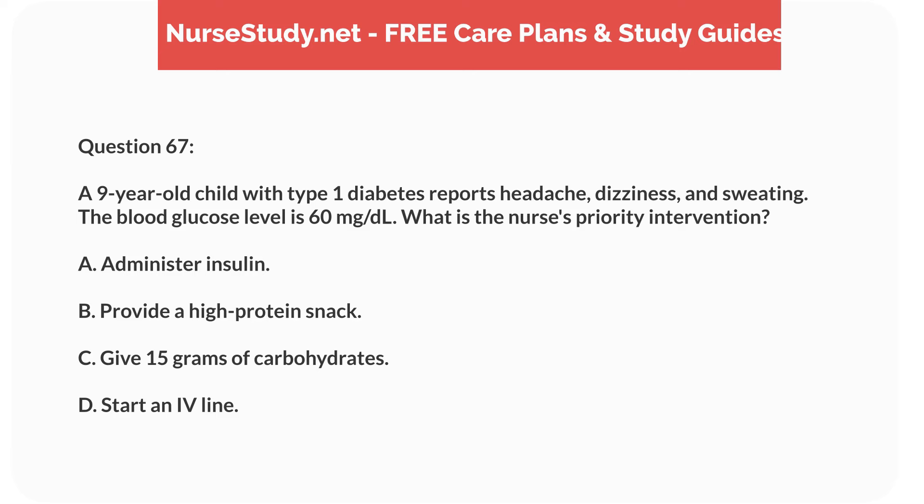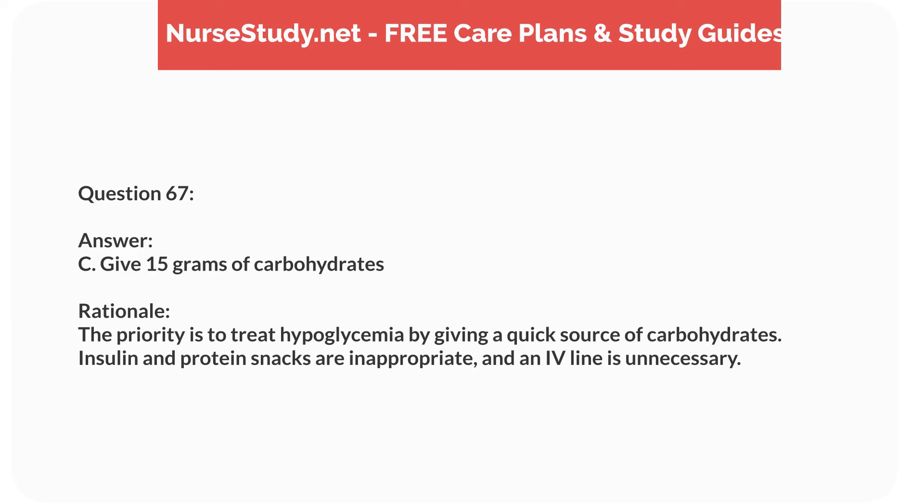Question fifty. A 6-month-old infant is admitted with a diagnosis of pyloric stenosis. Which clinical manifestation is characteristic of this condition? Answer: B. Projectile vomiting. Rationale: Pyloric stenosis typically presents with projectile vomiting in infants. It is caused by hypertrophy of the pyloric muscle, leading to obstruction.